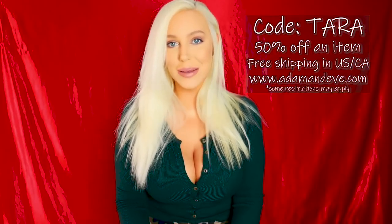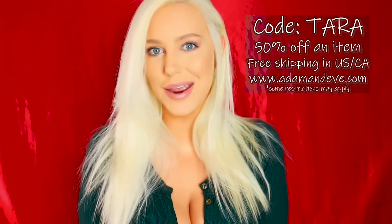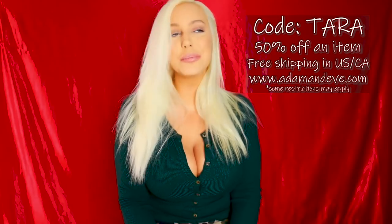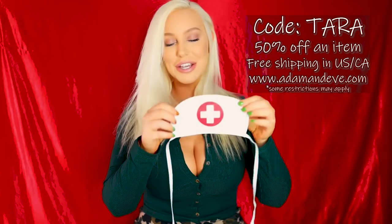Adam and Eve is a company which I love and swear by for my sex toys. The best part is that they give you one of the best promo codes in the business — I get you 50% off with the code TARA, that's my name, and free shipping in the US and Canada. Some restrictions do apply, but anyway, before I put this on let's go ahead and look at the items that come in this sexy little set.